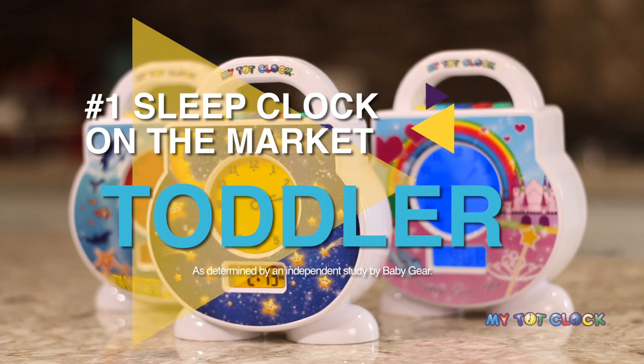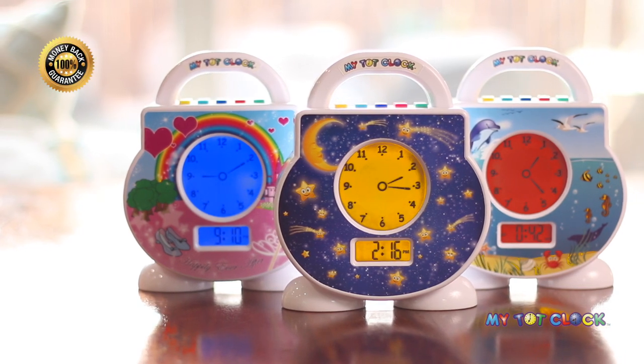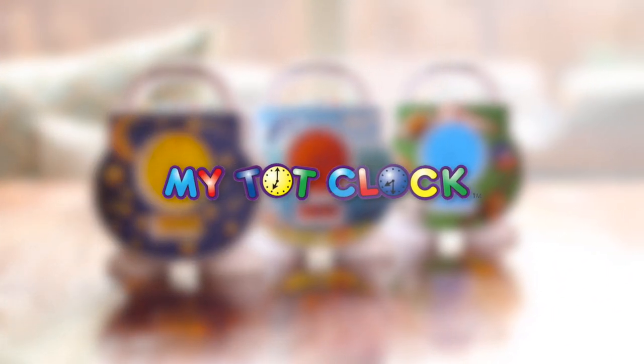MyTotClock is the number one toddler sleep clock on the market, as determined by an independent study by Baby Gear. And with its money-back guarantee and one-year warranty, it is a no-risk, can't-miss purchase. Order your MyTotClock today to give your little one a sleep experience you both will love.